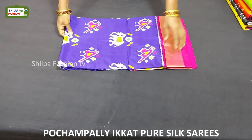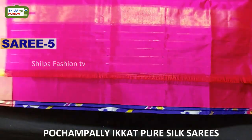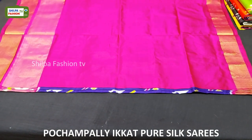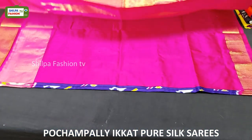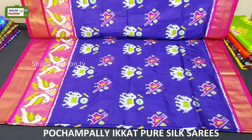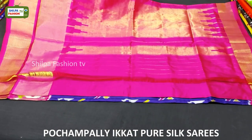This saree is violet with pink combination and we have a rich pallu and plain blouse. All over the body we have elephant and parrot motifs. Coming to the border, we have a beautiful peacock design and either sides we got cutwork borders. The price of this saree is 9,500 rupees.